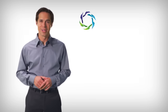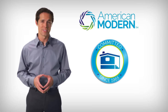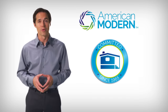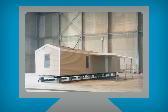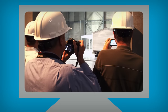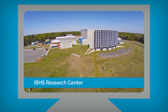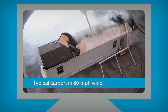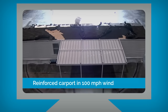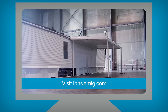You can count on American Modern to continue its commitment to providing products, services, and investments that benefit manufactured homeowners and the industry as a whole. Case in point, in order to find ways to better protect manufactured homeowners, we recently sponsored tests at the IBHS Research Center that assess the safety of attached structures and manufactured homes during high winds. For more details and a safety inspection checklist to share with customers, visit IBHS.AMIG.com.